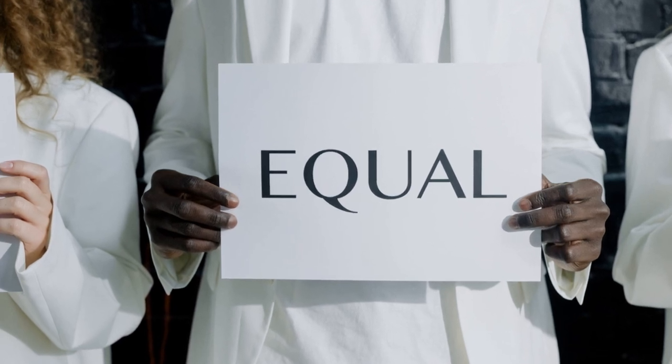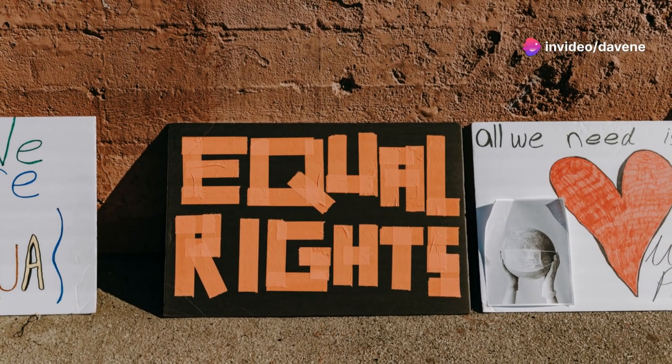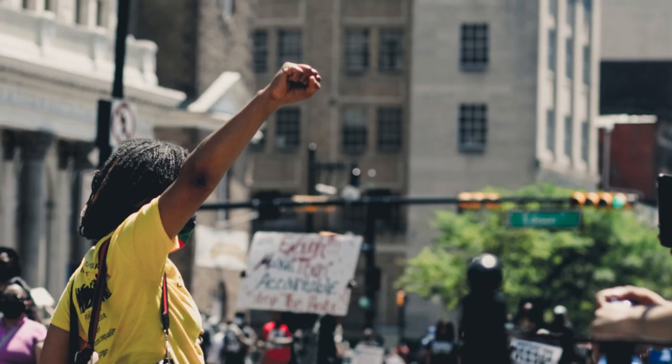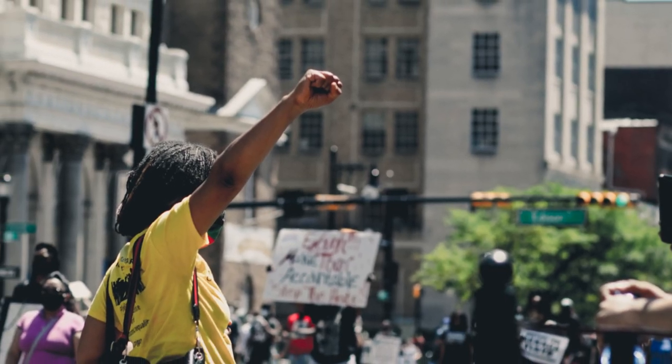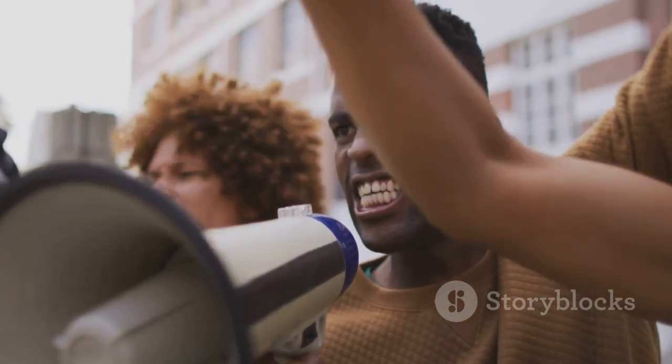Plessy v. Ferguson in 1896 upheld racial segregation under the doctrine of separate but equal. Homer Plessy, who was seven-eighths Caucasian, challenged Louisiana's segregation law. The decision legitimized Jim Crow laws for decades. It was overturned by Brown v. Board of Education, shifting the nation toward civil rights. Plessy v. Ferguson is a reminder of the court's power over systemic injustice, and remains a critical lesson in the fight against racial injustice.